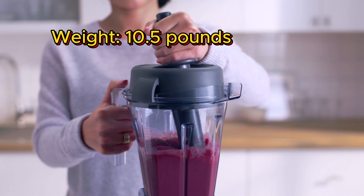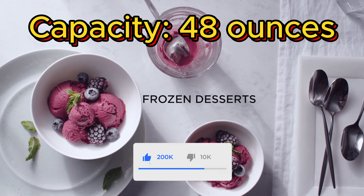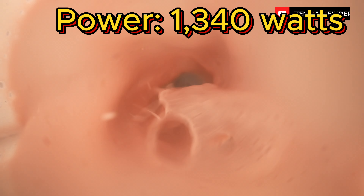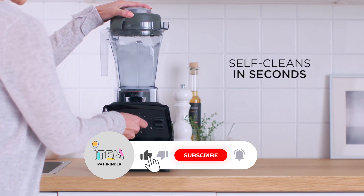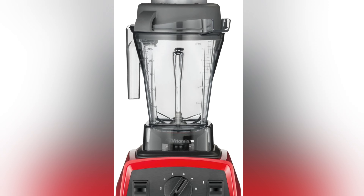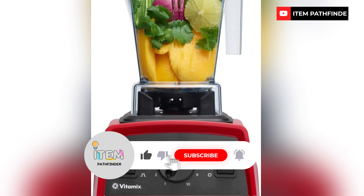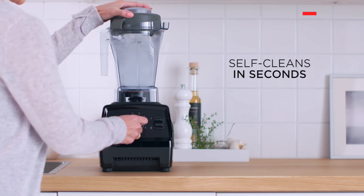For a straightforward and effective blender that's great for making smoothies, you can't go wrong with the Vitamix E310 Explorian model. We called it the best Vitamix for beginners in our comprehensive tests. It has huge power and all the basic features you need to make smoothies, shakes, soups, and more, without the enormous price of larger and more complicated Vitamix models. You get 10 speed options plus a pulse setting that lets you chop nuts or mince herbs with finesse. At 48 ounces, it provides enough capacity to blend three smoothie servings. The E310 is a bit more expensive than average for blenders, though it's Vitamix's cheapest option.